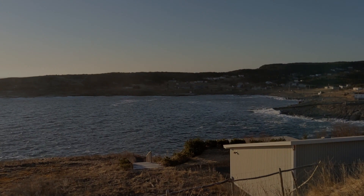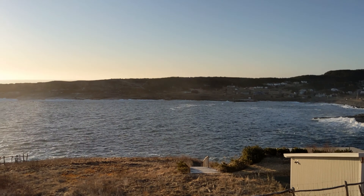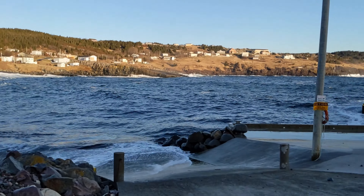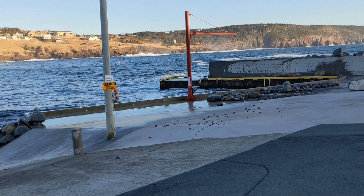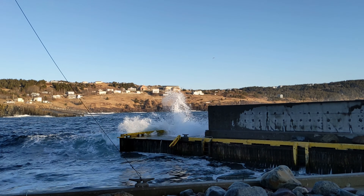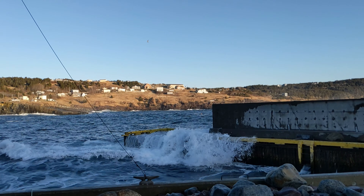It's currently 6:58 a.m. and today we're going to do some flying at the Beamer in Flat Rock. Check this place out — beautiful morning. I was not expecting waves like this. It's coming over the dock and everything.